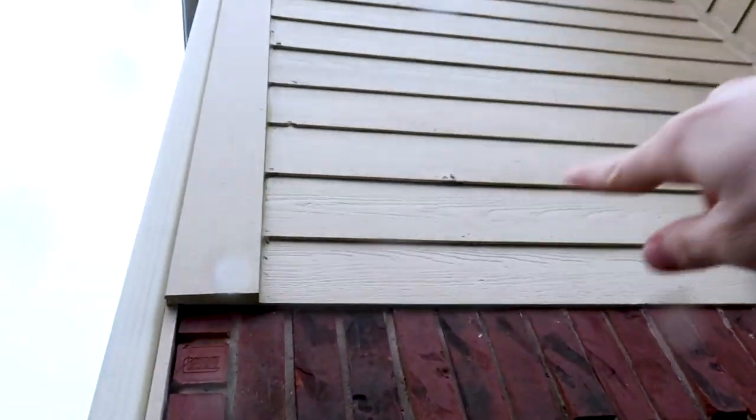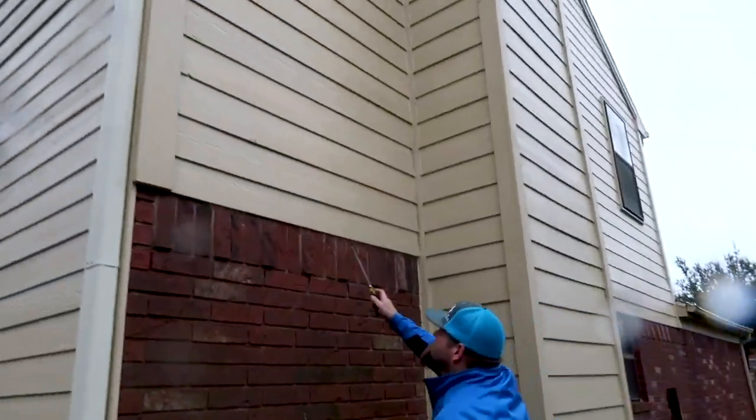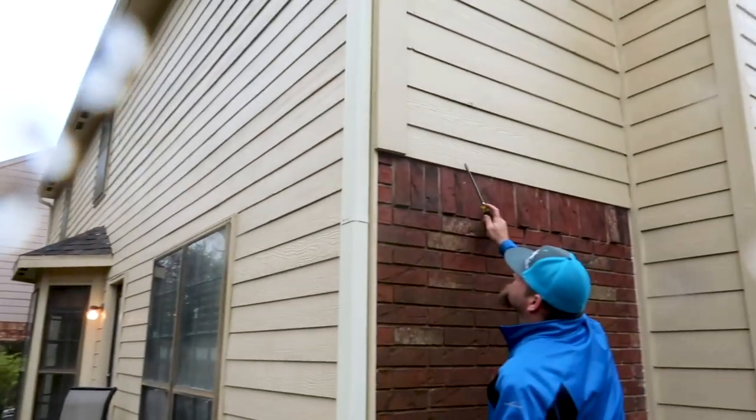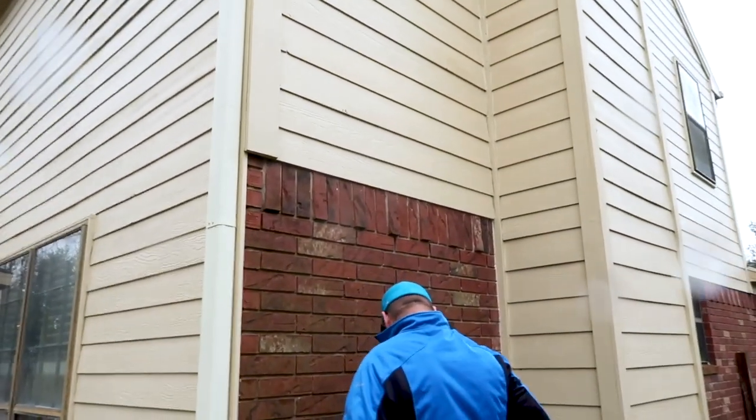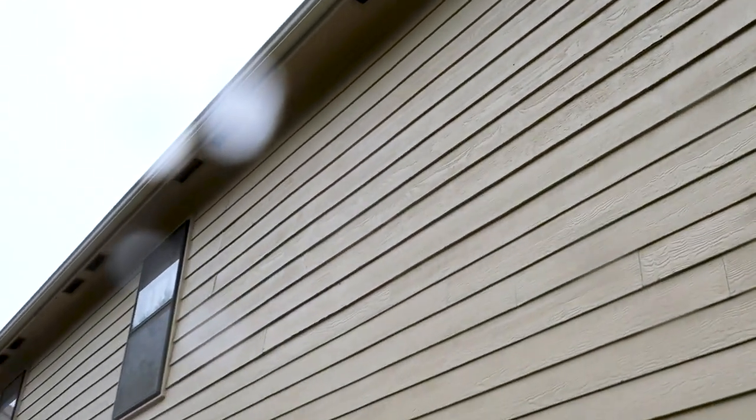Here we're getting some damage and the masonite siding is starting to warp in some areas. We're going to let our client know that they've replaced some of the siding but not all of it, so we have a combination of hardy and masonite. This is fiber cement siding right here, and you can really see the difference between hardy and masonite — especially the older masonite, you can see how it's starting to expand and rot. This is one of the concerns we're going to show our client.